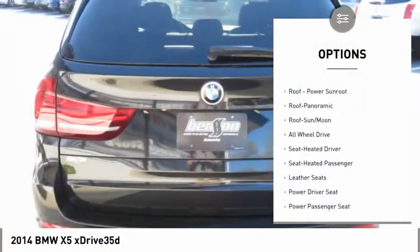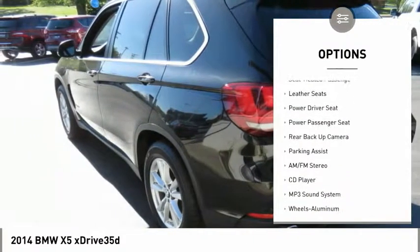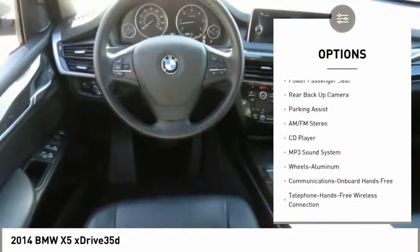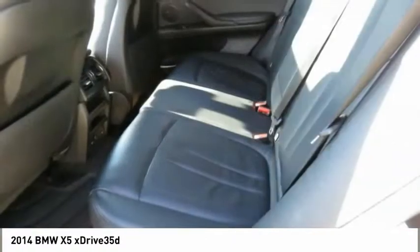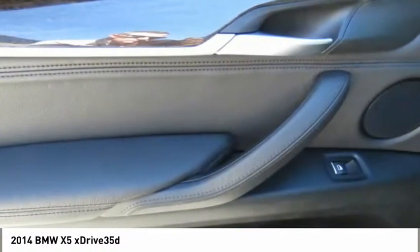Power passenger seat, anti-lock braking system, backup camera, traction control, all-wheel drive, navigation system, moonroof, Bluetooth wireless data link for hands-free phone, air conditioning, power steering.